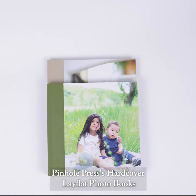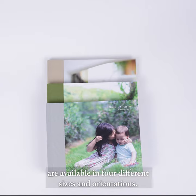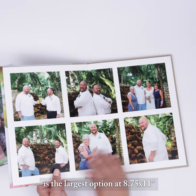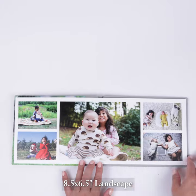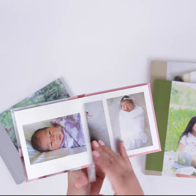Pinhole Press' hardcover lay-flat photo books are available in four different sizes and orientations. The portrait hardcover book is the largest option at 8.75 by 11 inches, followed by a 10 by 10 inch square, 8.5 by 6.5 landscape, and a petite 5.25 by 5.25 inch square book.